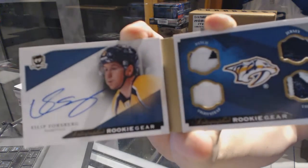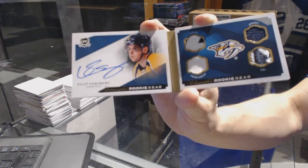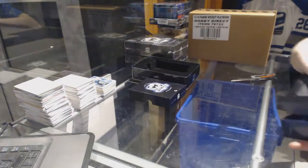Well, good tin to start. Autographed rookie gear booklet for the Predators, number 20 of 25, Phillip Forsberg. Really good tin to start.